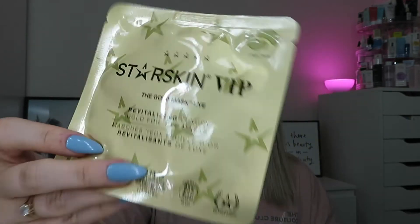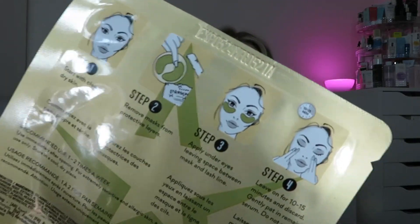The final product is from Starskin VIP — I've literally just used these, they're in my empties for last month. These are the Gold Mask Eye Revitalizing Luxury Gold Foil Eye Masks and I really like these. One set of eye masks in there — this is a full-size worth £6. Experience the ultimate VIP treatment with these luxury gold eye masks, smoothing puffy eyes and wrinkles. Expect dramatic results in just 15 minutes. They're metallic foil ones, they sit nicely on the skin and are very saturated with serum. Can't beat some good eye masks.